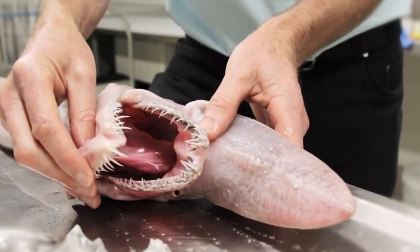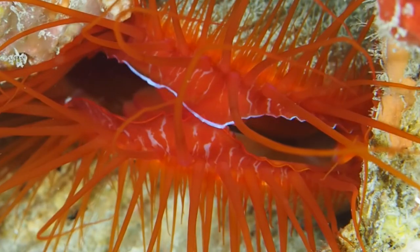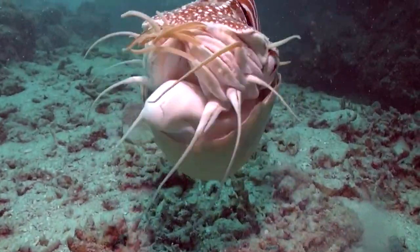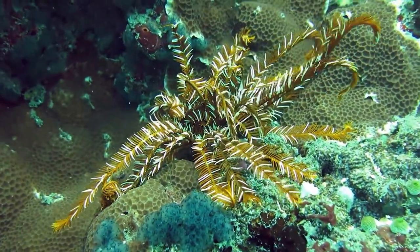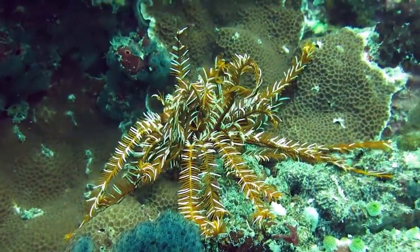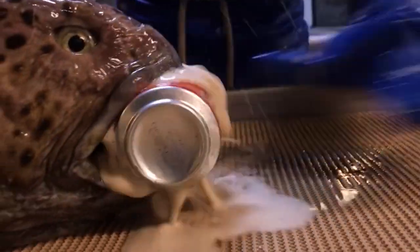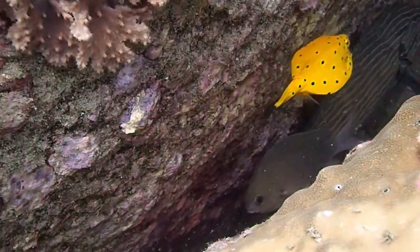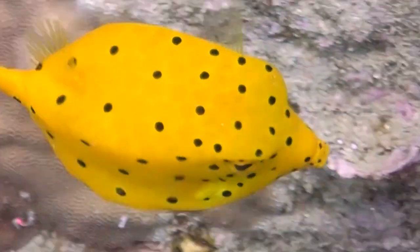Hi there! The waters of the World Ocean are a mystery which is only partially uncovered, and we've learned only a very tiny part. So it's hard to imagine what unbelievable creatures hide under its surface. Today, I want to show you the most unusual and bizarre marine living beings. Stay tuned for awesome animals and be ready to get excited!